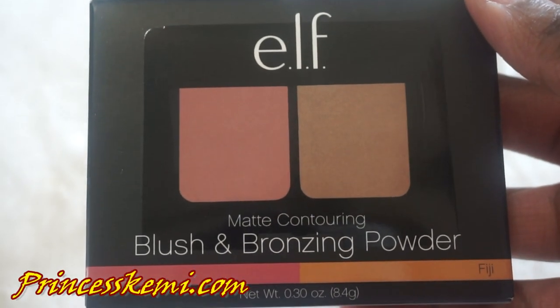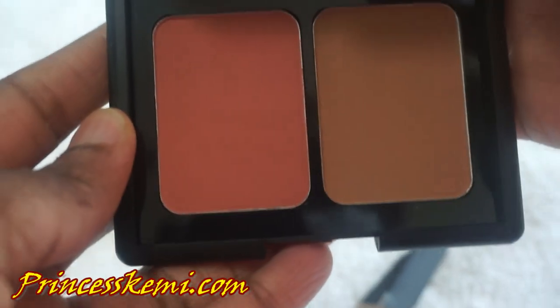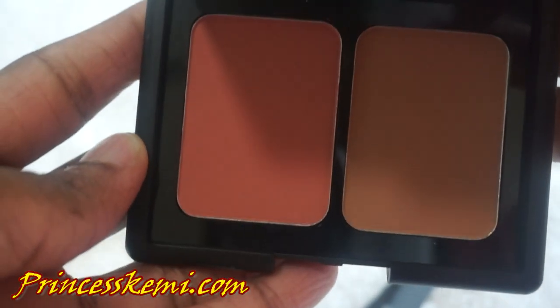Next is the Blush and Bronzing Powder. I'll definitely be using this to add a little bit of bronze and a little more color to the whole makeup look. I love the colors because I know it'll make the cheeks and everything kind of pop. One shade is pinkish and one is brownish. This is actually the Matte Contouring Blush and Bronzing Powder.